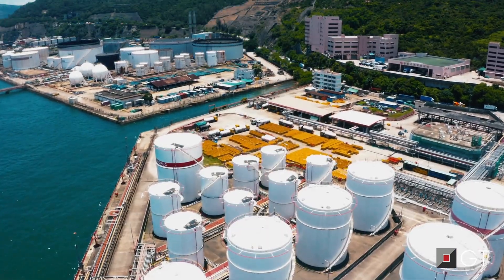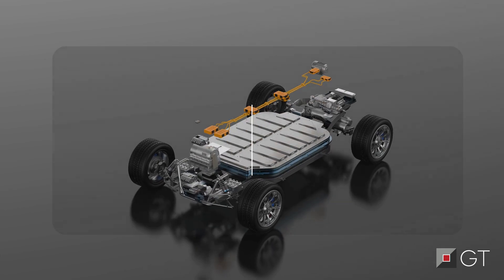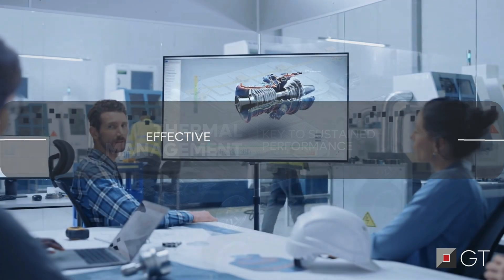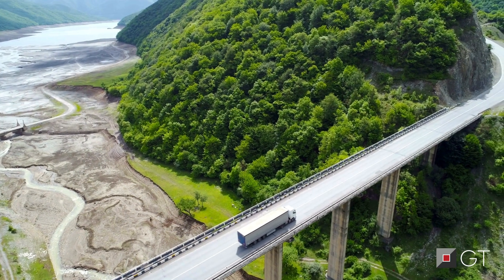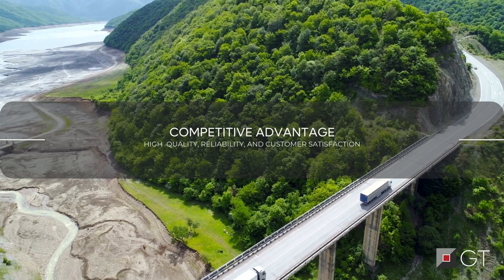In every industry, thermal management is essential for sustaining complex systems. As technology advances, keeping power sources, electronics, and other components at optimal temperatures becomes critical. Without effective regulation, efficiency declines, wear accelerates, and the risk of failure rises. For manufacturers, this makes thermal management a competitive advantage.